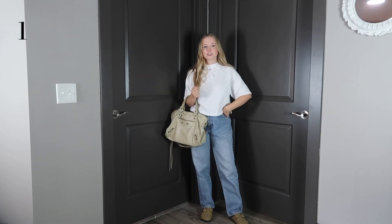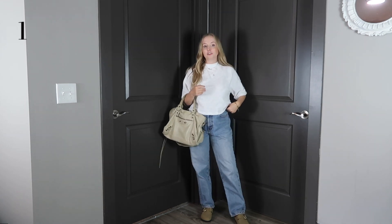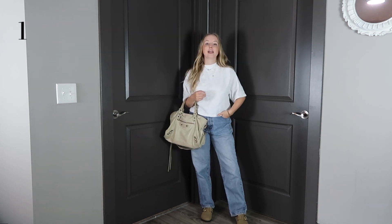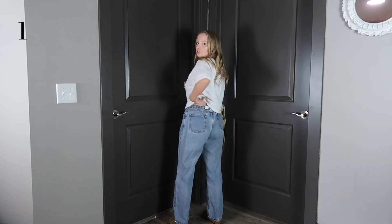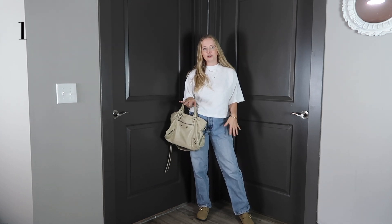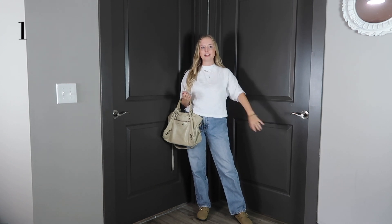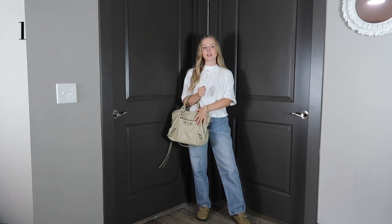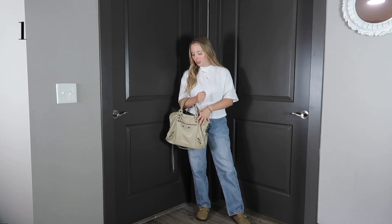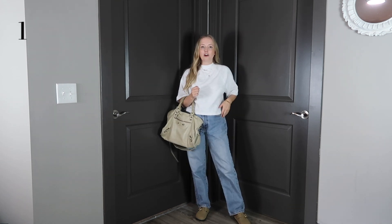This first outfit is super easy — I actually wore it yesterday just to run some errands. These jeans I thrifted; they're Calvin Klein and I got them two sizes too big so they'd have more of a baggy fit. I also just rolled them in the back, but I also like them unrolled for more of a slouchy, low-rise look. This top is from Target — I'll link it below. I love the high neck and the sleeve length. And then this bag is a Balenciaga Classic City bag I got for my birthday; it's from Spring Summer 2011 in the color Praline. This is a really good fall transition outfit.